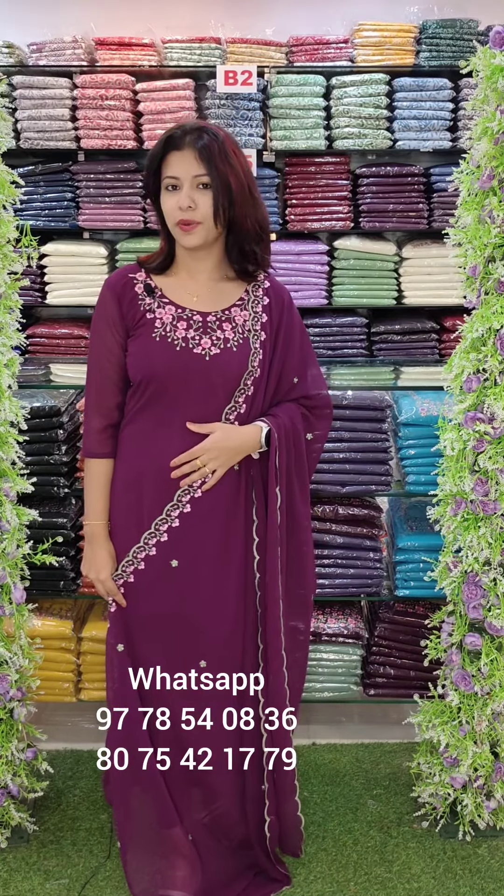Hi guys, welcome back to Fashion Week Designs. It's very attractive. We have two catalogs in this video. We will see the office-wide style of this video.